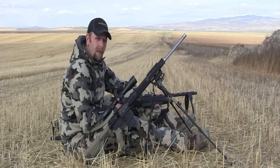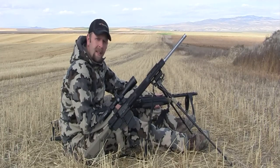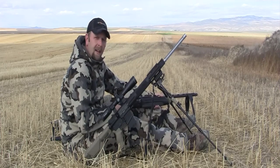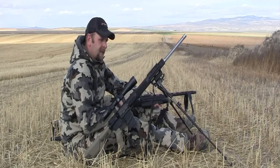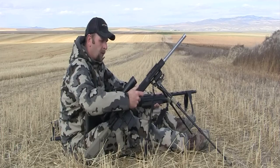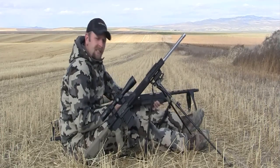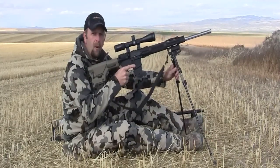Bipods and shooting sticks are very much a personal preference, so I encourage everyone to try some different things and find what works best for them. For me personally, when I'm in the field calling coyotes, I almost always have a shotgun in my hands and a rifle sitting next to me. One of the benefits of a bipod is it's really sturdy and very stable — it's easy to just set your rifle down, and in the event that a coyote doesn't come into shotgun range, it's really easy to set the shotgun down, switch to the rifle, and you're ready to roll.